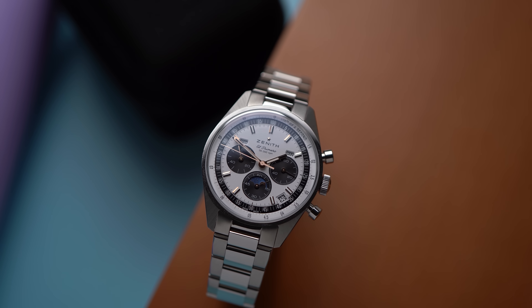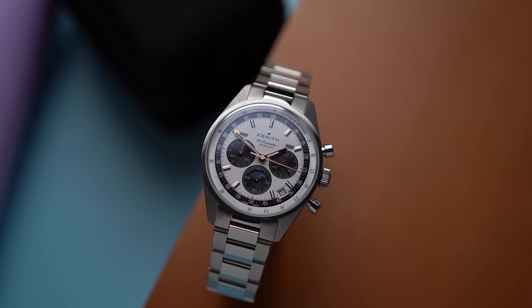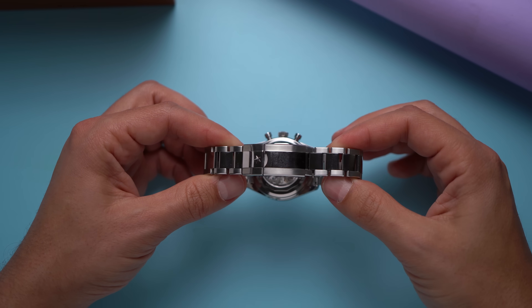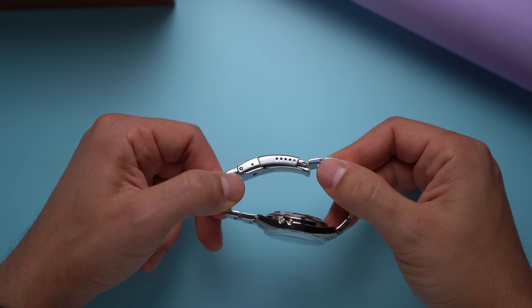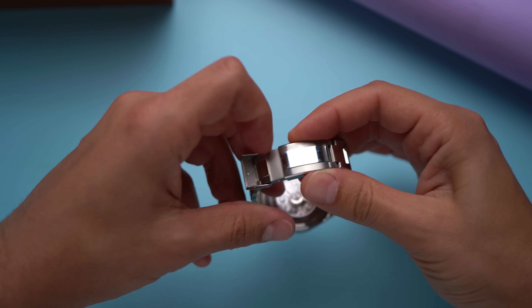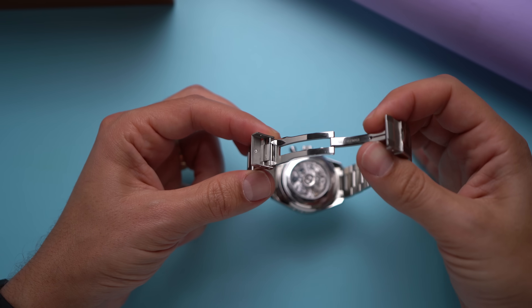The bracelet is the weak point for me. I don't like the polished center links — they look nice for a second but get scratched and greasy almost instantly, and I suspect every owner will wreck this bracelet in a matter of days. Then there's the clasp: it has five micro-adjustments, which is nice, but I expect more from a clasp on a watch that costs $14,000 — a real adjustment system and a clasp that feels luxurious. This one feels cheap. I've felt better clasps on watches one-tenth of the price.